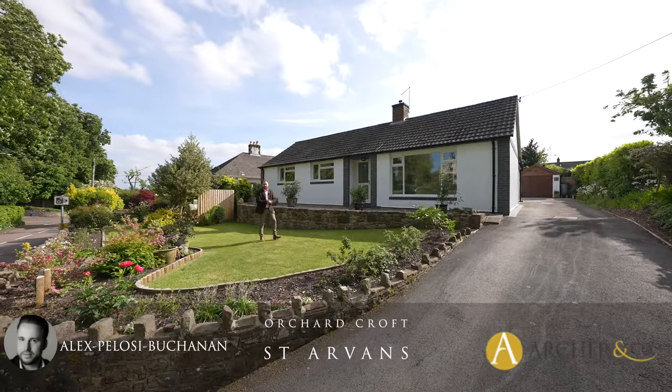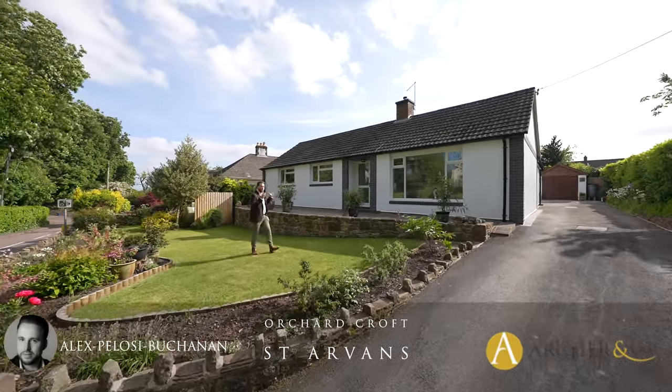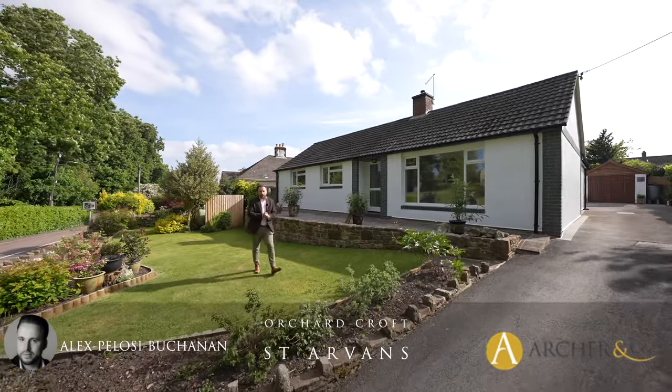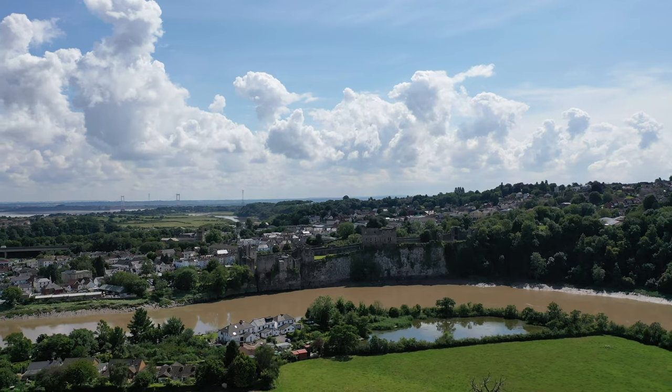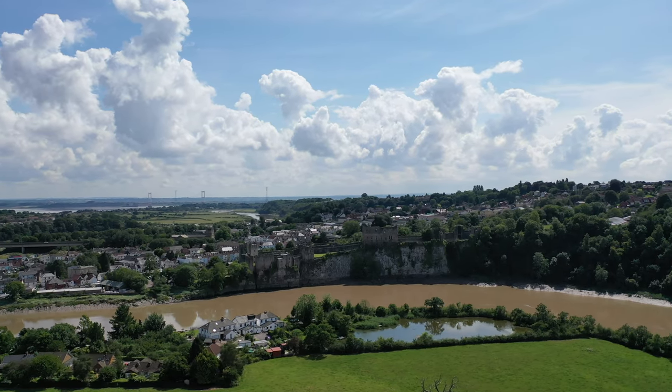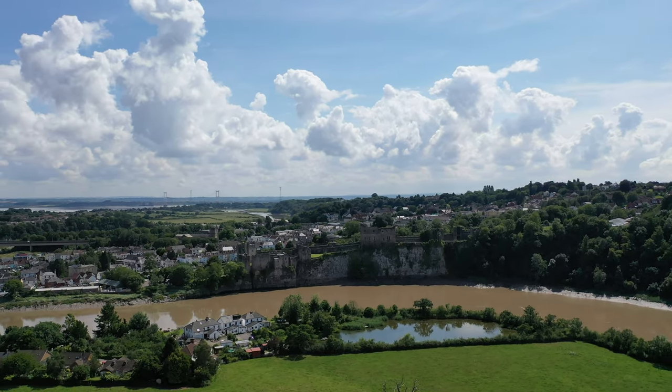Hi, it's Alex from Archer & Co here, and today you join me outside this beautifully renovated bungalow which is located in the village of St Albans. This sought-after village is located on the outskirts of Chepstow and is said to have been the birthplace of British tourism.